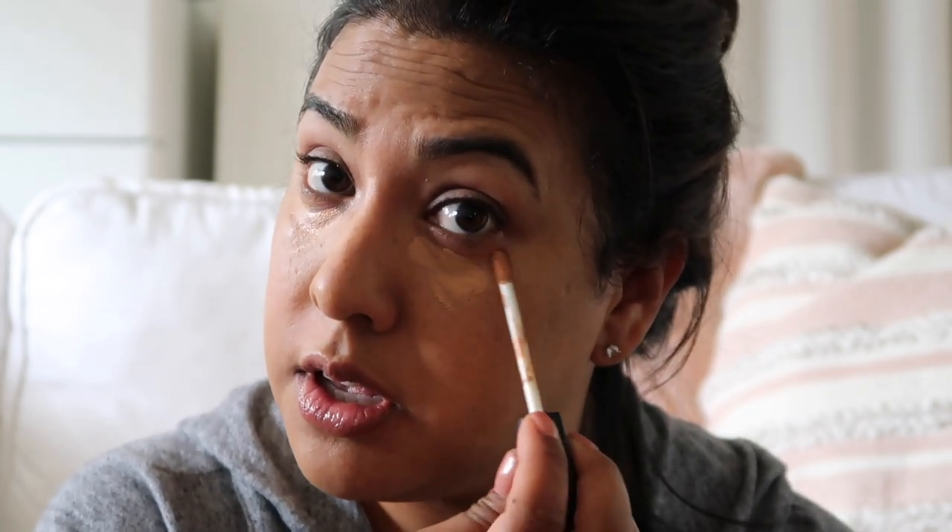No judgment — I use two concealers. This is the NARS concealer in medium dark in Biscuit. I like the correction it does and how lightweight it is. Then on top of it I put on Tarte Shape Tape in medium. Alone it's a little bit thick and I find I can see the difference between my foundation and concealer. So the blend of these two is like my perfect match.